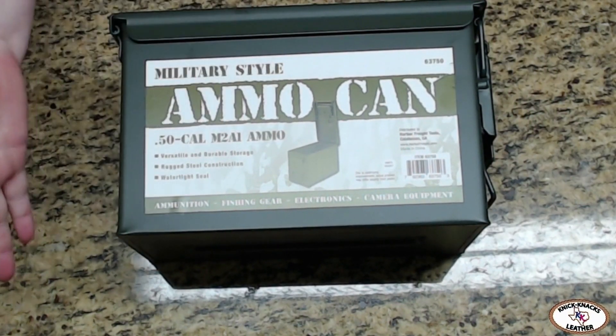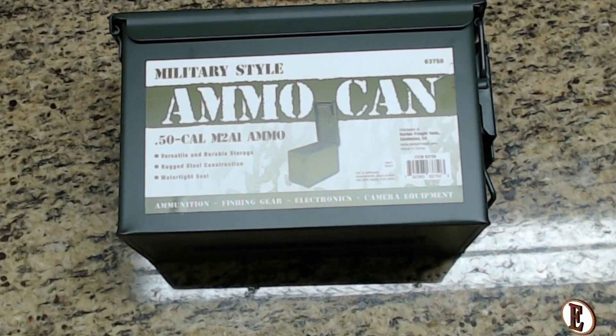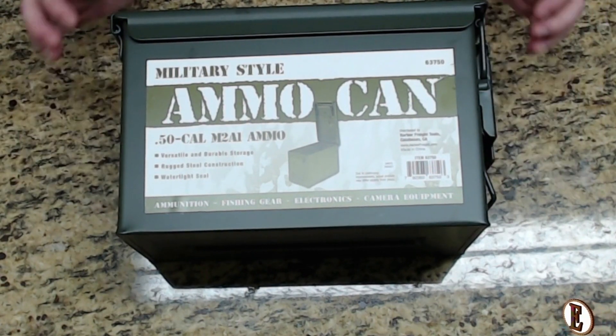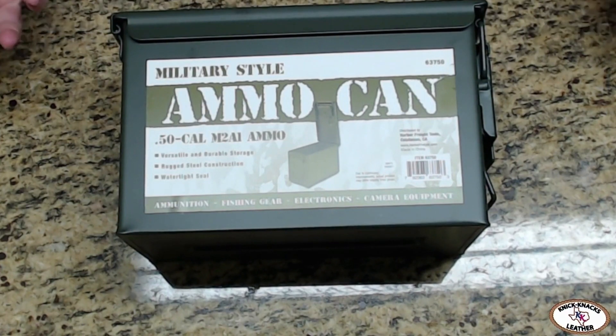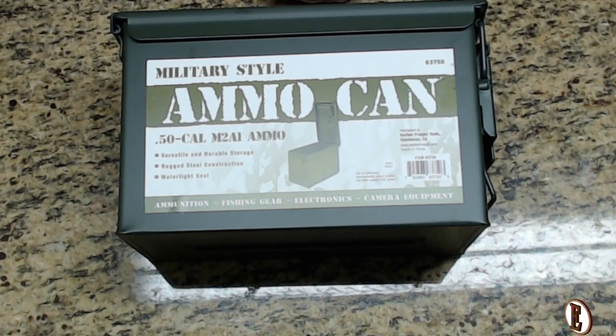You can definitely see using this as a vessel to contain whatever gift you may give to others. So again, today from Harbor Freight, for about $13, we were able to get this metal .50 cal ammo can. And that is today's version of Everyday Finds — have a good one, guys!